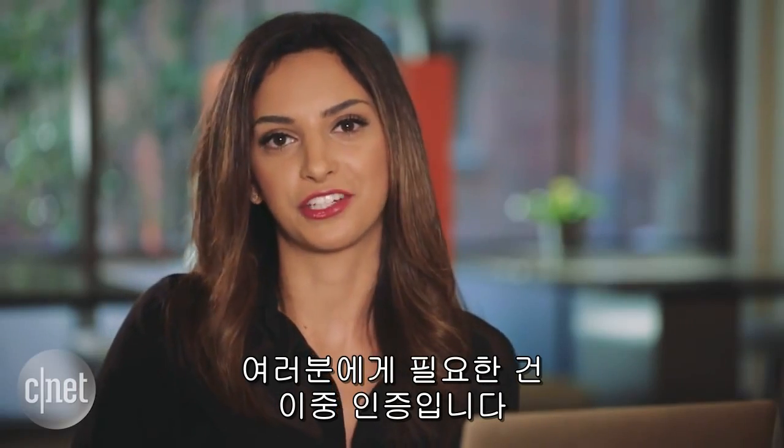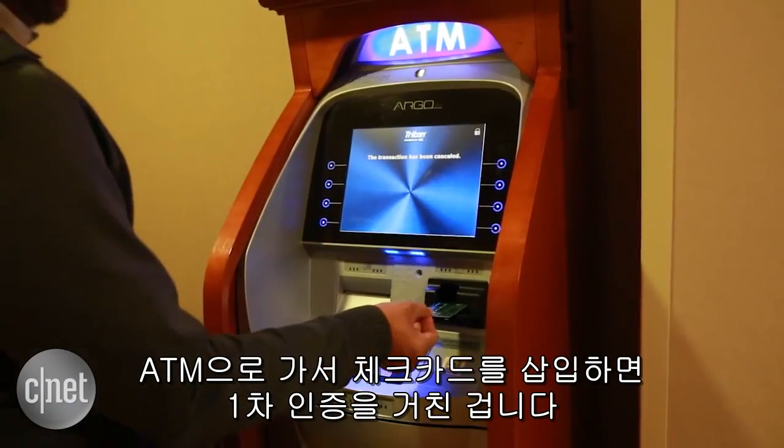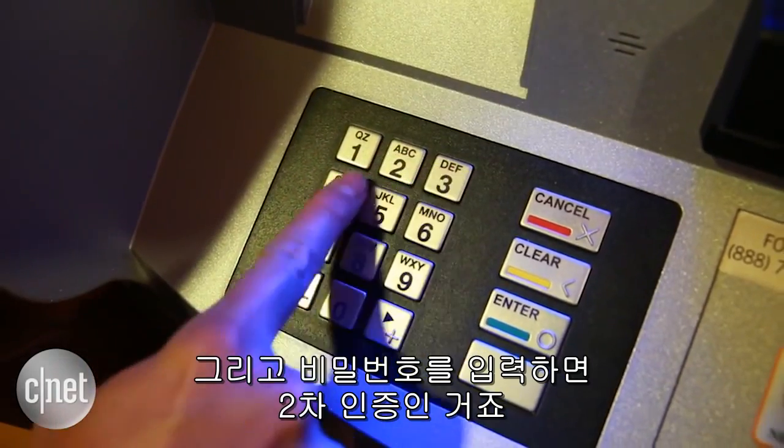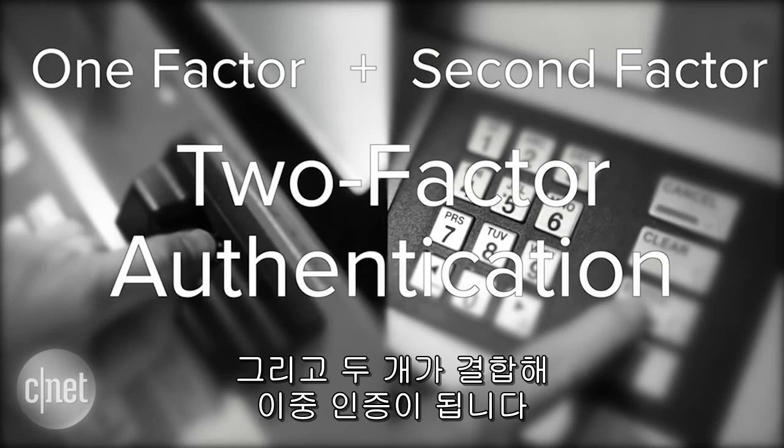What you need is two-factor authentication. Think about it like this: when you go to an ATM and you insert a debit card, that's one factor. Then when you enter your PIN, that's a second factor, and together you get two-factor authentication.